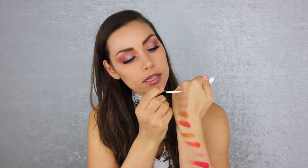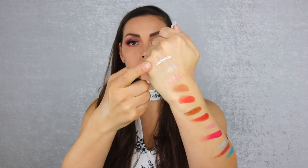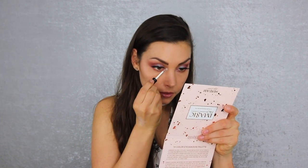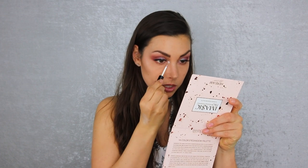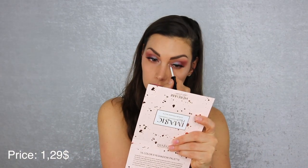I totally forgot I ordered this little glitter liner. Let me try it out — maybe I'll look like a little drag queen. Let's see... it actually looks good! I'm going to put a little in my inner corners. Okay, maybe a bit too much for inner corner highlight — it might work better as a liner. It's actually a nice one, and I paid one or two dollars for it.